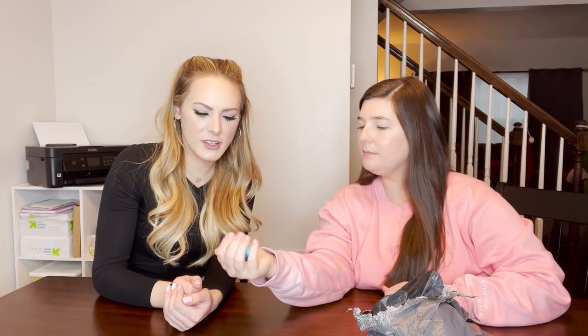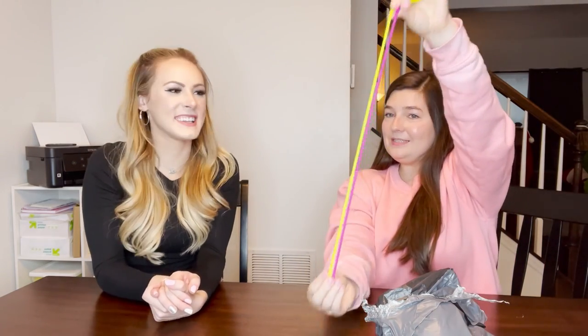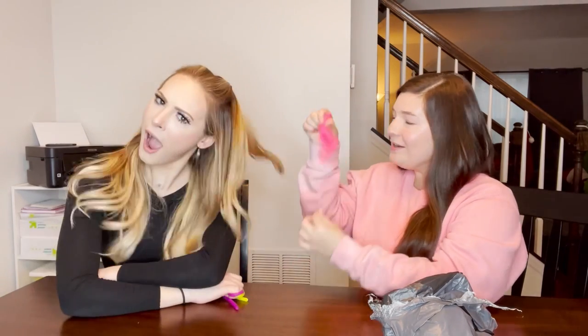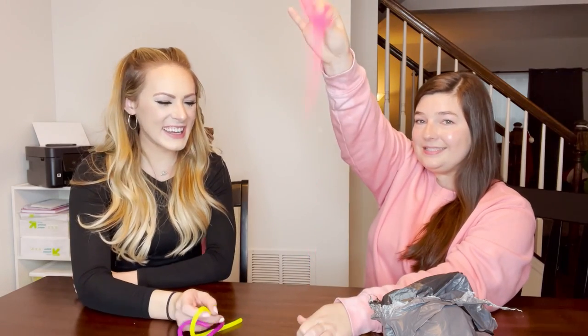Sometimes it works and sometimes it doesn't - it works when it feels like it. A little snapper in blue, some mini noodles - two mini noodles, and they're so cute. And a unicorn in pink - that's a fun coincidence!